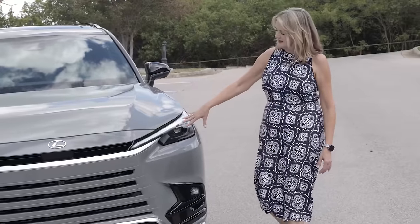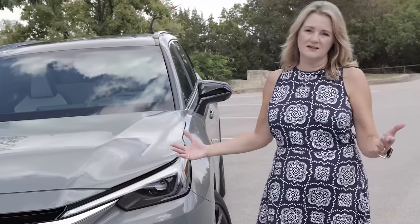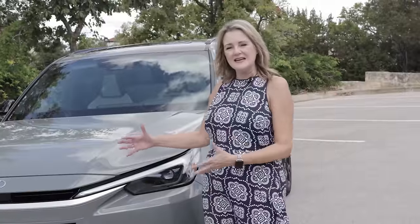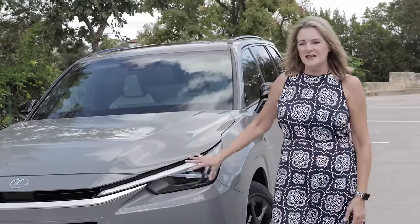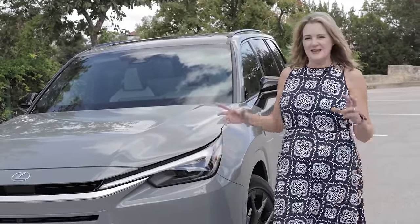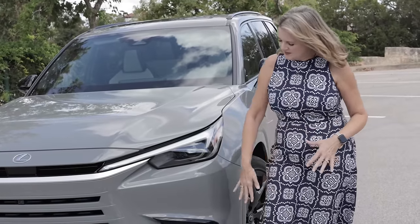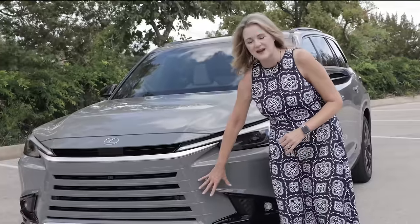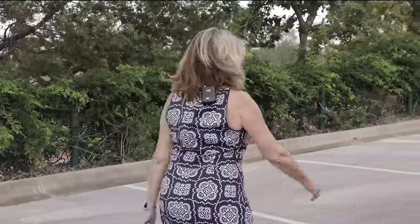I also want you to notice these headlights — they're really thin, because we're seeing headlights on all cars become thinner these days. You don't really need all that real estate for lights anymore. I think of them as sort of steely-eyed, but still very bright and do the job great. There are also some lower details here — fog lights and some air intakes.